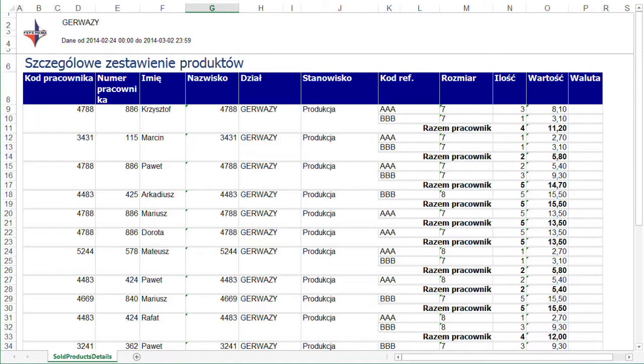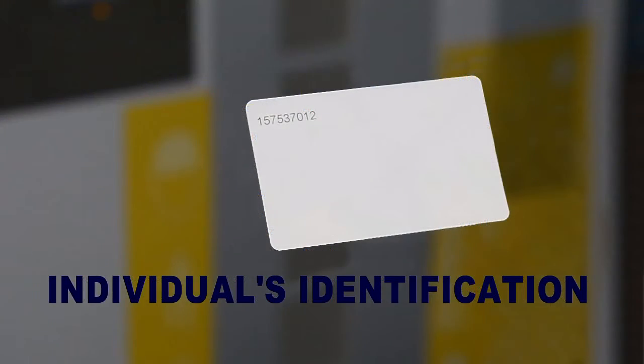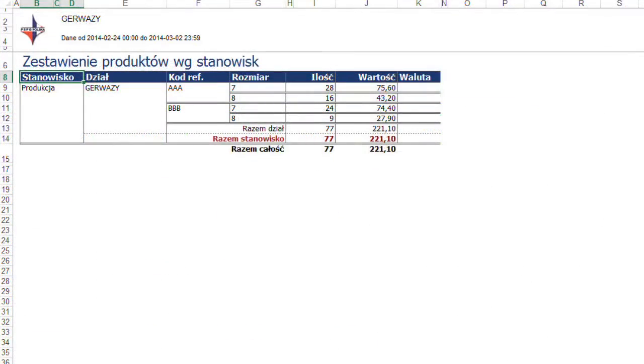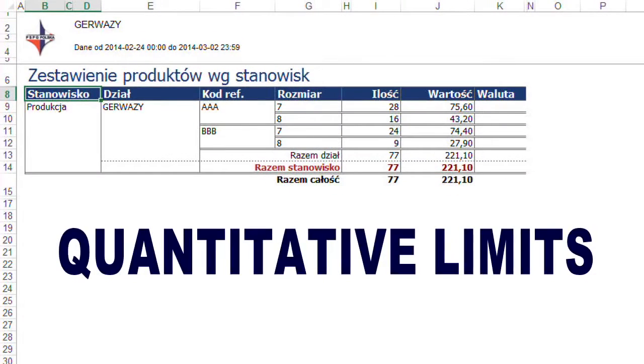Each authorized employee is entered into the system, giving their name, number, and identification card number. You can assign each user an appropriate range corresponding to the type of work and position held. You can also set quantitative limits to limit the consumption of individuals.